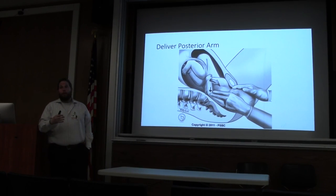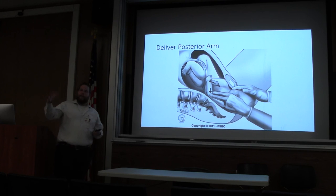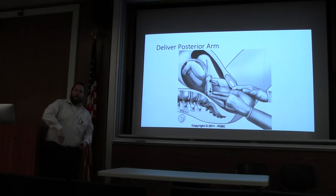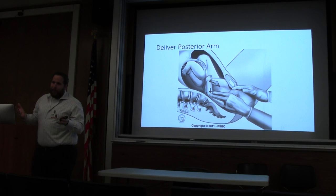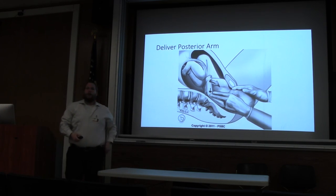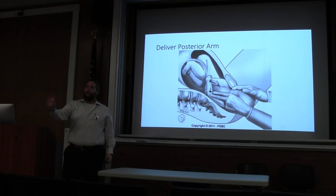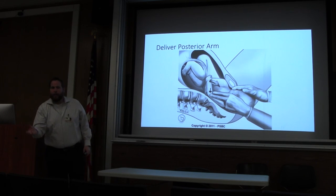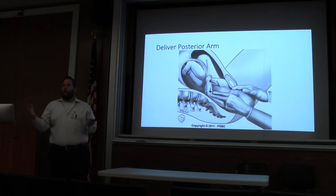The next thing — which hopefully you'll never have to do — is delivery of the posterior arm. You go in anterior, then posterior, take the arm, sweep it across the chest, and deliver that arm, hopefully giving enough space to pull the baby out. If that doesn't work you're in a really bad place. Other options include breaking the clavicle. Then there's the Zavanelli procedure: you take the whole head, put it back in, and take the patient to the OR with your hand still inside the vagina, holding the head up until the patient can have an emergency C-section. Shoulder dystocia is not that common, and the first two maneuvers should work most of the time — but if it happens to you, you should know how to do it.